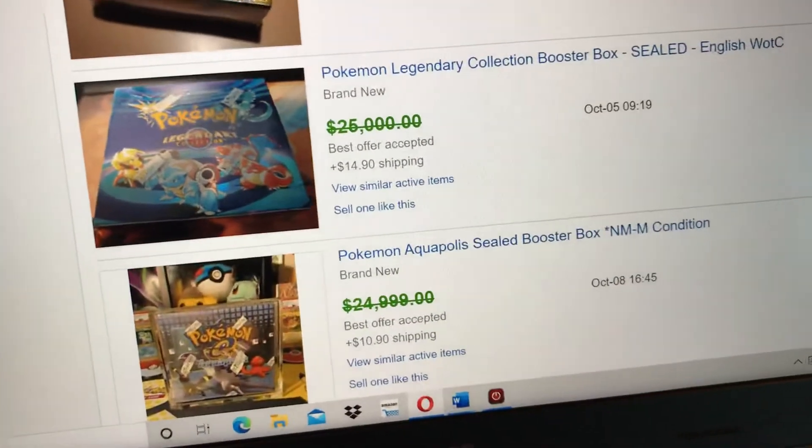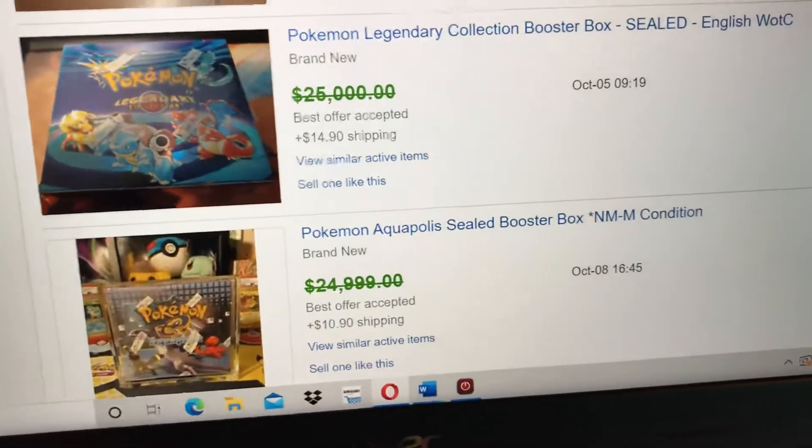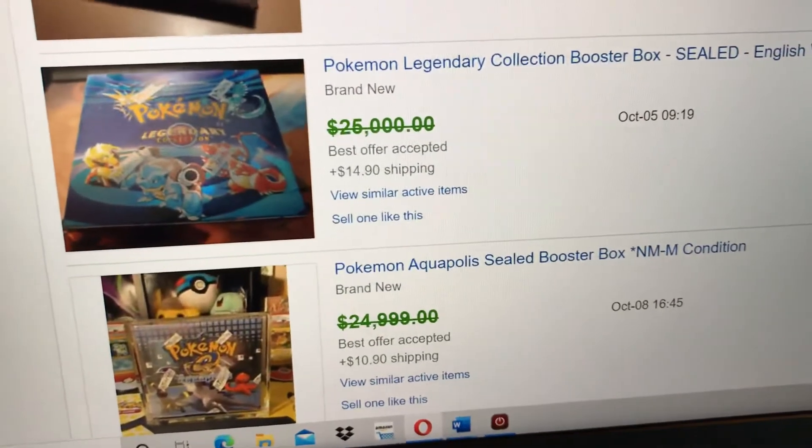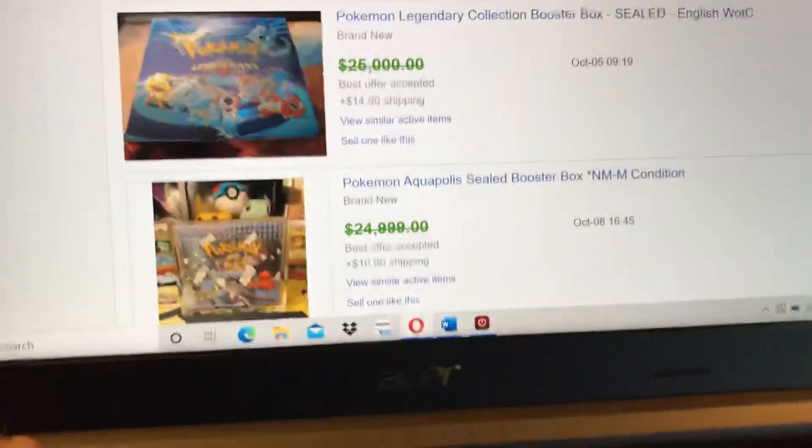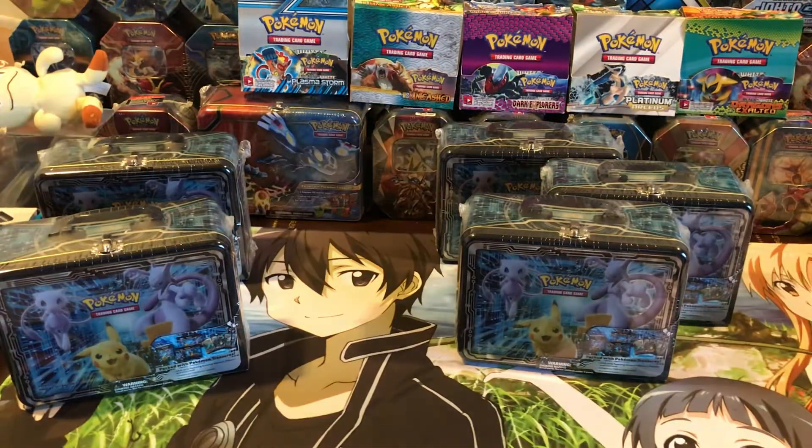Anyway, I just want to share some of this stuff with you guys. Prices of Pokemon are well beyond on fire for some of this old product. Give me a like, a subscription, and a share — have a good one.